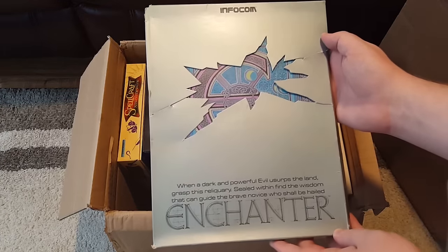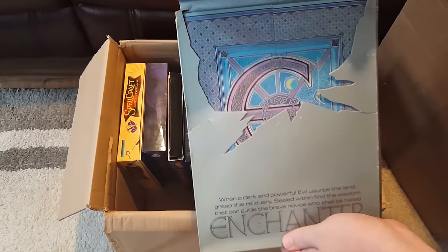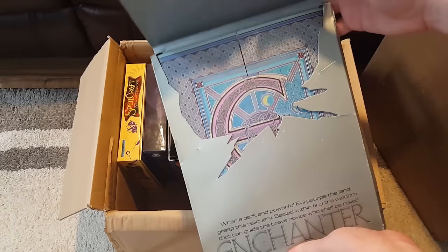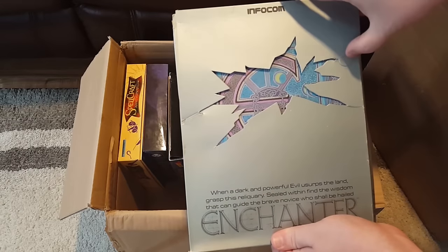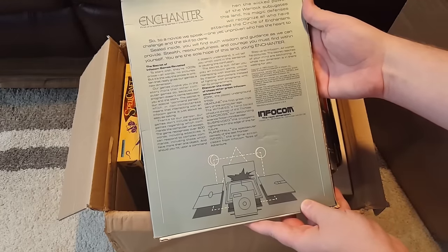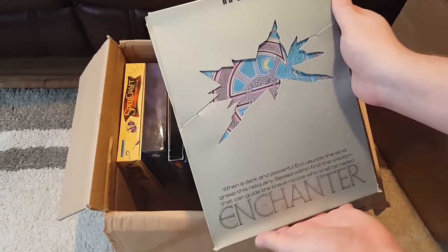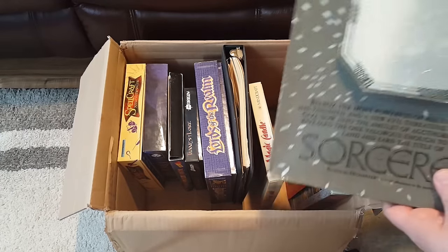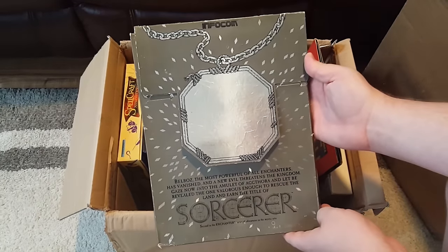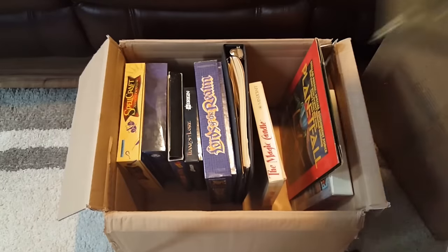Holy crap, look at this — here is Enchanter by Infocom. I want to be really careful with it because it's kind of fragile. This all comes apart into a really extravagant, artistic-looking piece. These are their really big giant folio sleeves — the really earliest ones that were on the IBM PC. Pretty special to have gotten this in such good shape. As well as this right here, we've got Sorcerer, which is the second in the Enchanter series, and it has a sort of mirror on it. So I've got the Enchanter trilogy here — I'm not sure if there was any more beyond that, but I at least have the trilogy now.